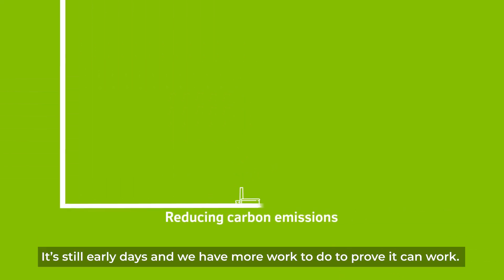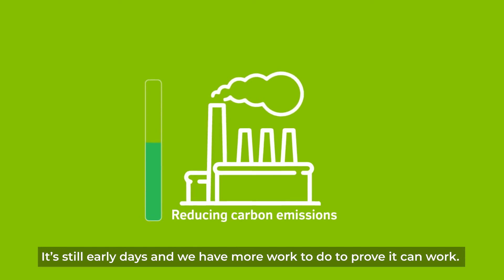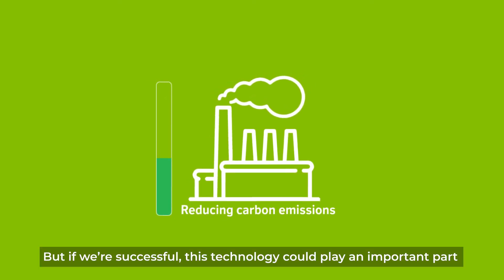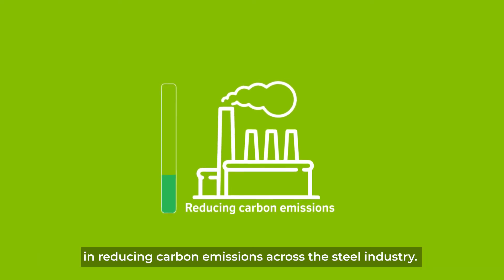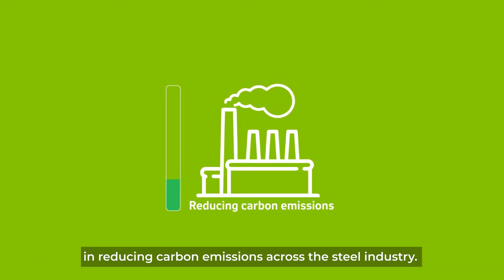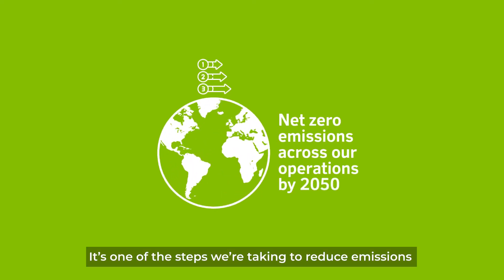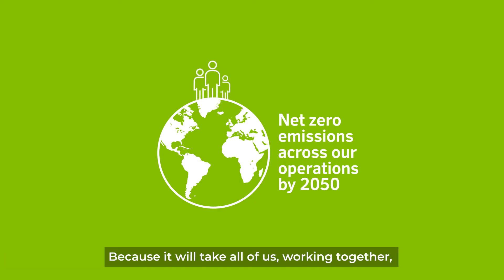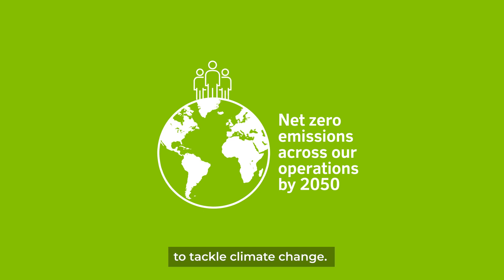It's still early days and we have more work to do to prove it can work. But if we're successful, this technology could play an important part in reducing carbon emissions across the steel industry. It's one of the steps we're taking to reduce emissions, not just across our own operations, but to help our customers reduce theirs too. Because it will take all of us working together to tackle climate change.